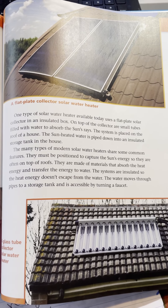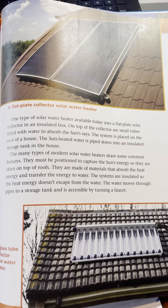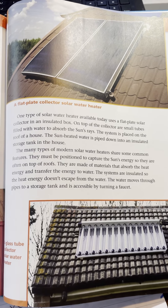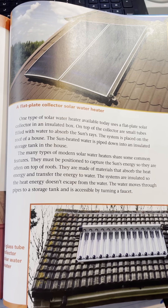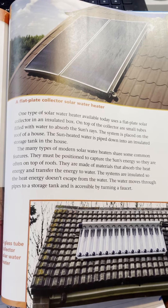The sun-heated water is piped down into an insulated storage tank in the house. The many types of modern solar water heaters share some common features. They must be positioned to capture the sun's energy, so they are often on top of roofs. They are made of materials that absorb heat and transfer energy to water. The systems are insulated so the heat energy doesn't escape from the water, and the water moves through the pipes to a storage tank and is accessible by turning a faucet.